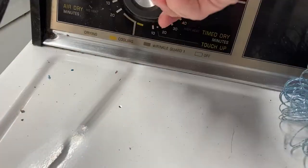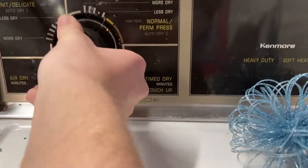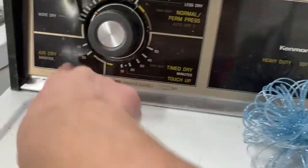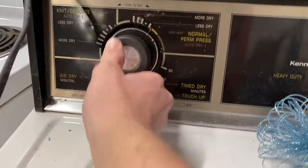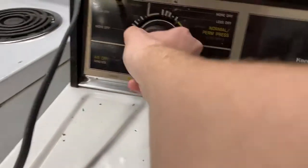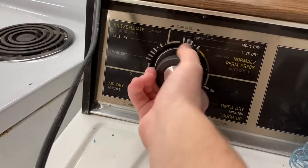If I ever got a direct drive washer, I would get this generation. You just got air dry, time dry, normal slash permanent press. So low heat, high. You can do high as permanent press, high as time dry, or knits and delicate — pull the knob off — knits and delicate as low dry.